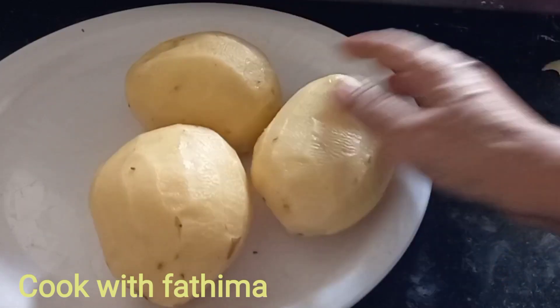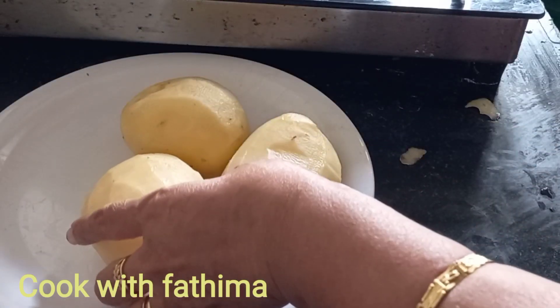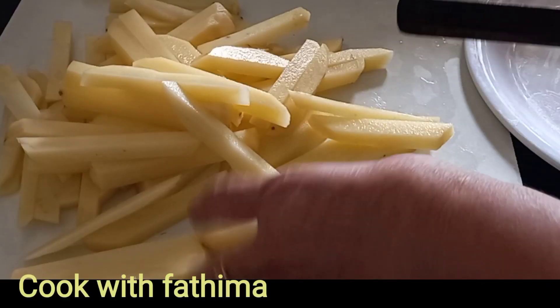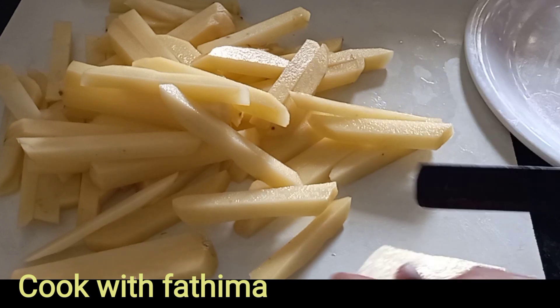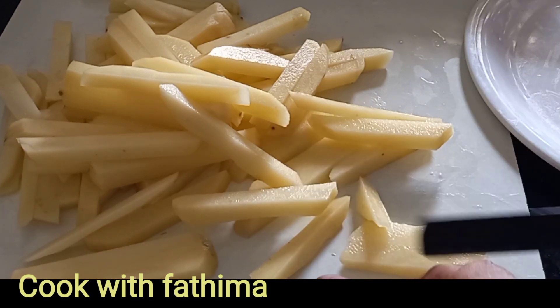Now we will cut the finger type. I don't like this. We'll cut this a bit. Let's cut the loom. I'm going to cut the loom.